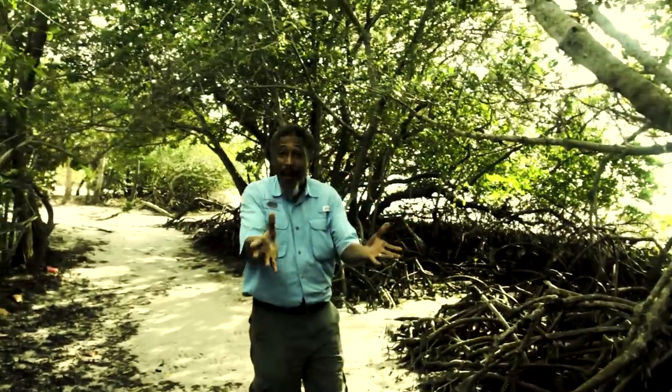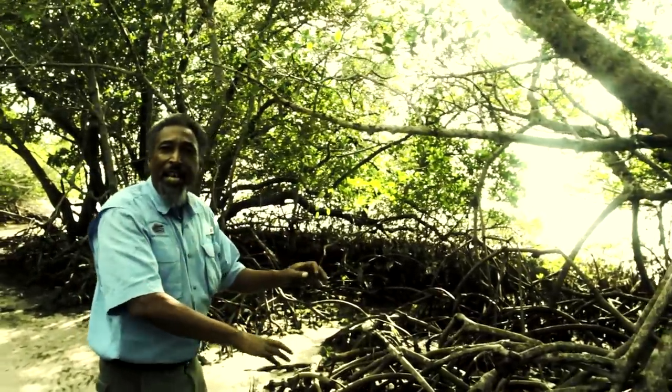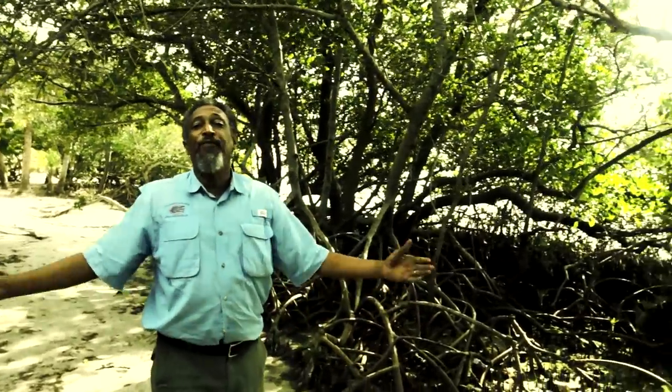The mangrove is native to Florida, extending to Louisiana, Texas, and other Gulf states. It also extends into the Caribbean, the Bahamas, and of course into South and Central America. It is also native as far away as West Africa.